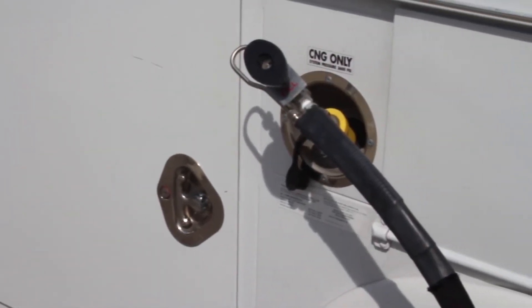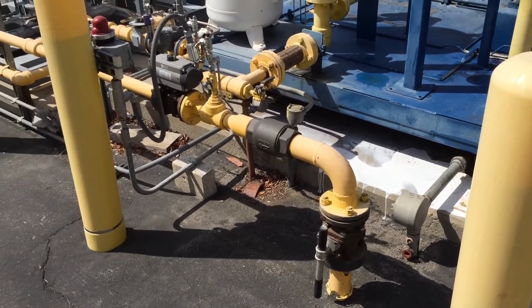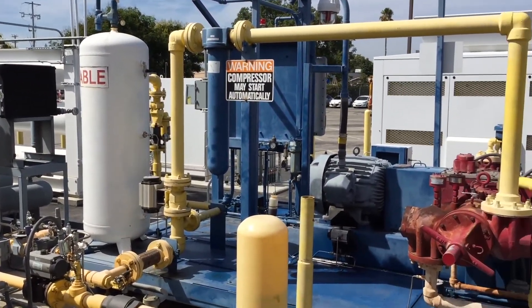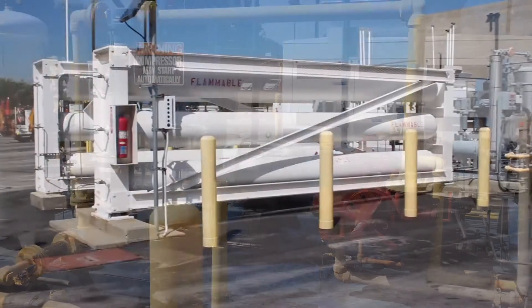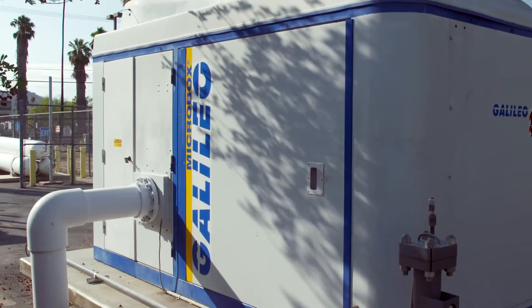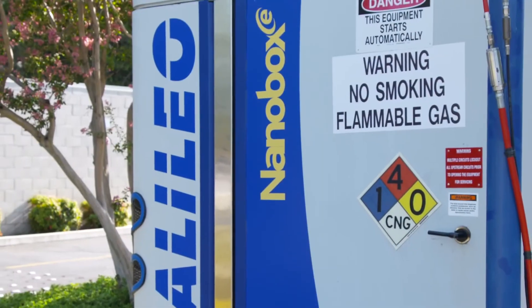CNG refueling works by taking natural gas from the distribution pipeline and compressing it to a much higher pressure in order to fill the vehicle's tank. Current technology requires a lot of space and multiple components, while the MicroBox and NanoBox are self-contained.